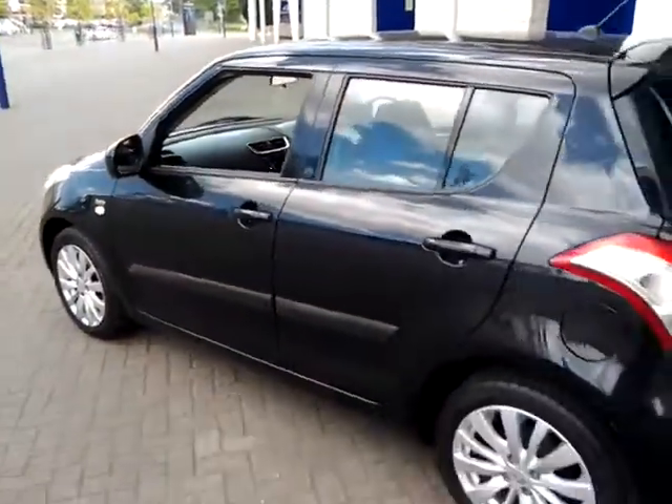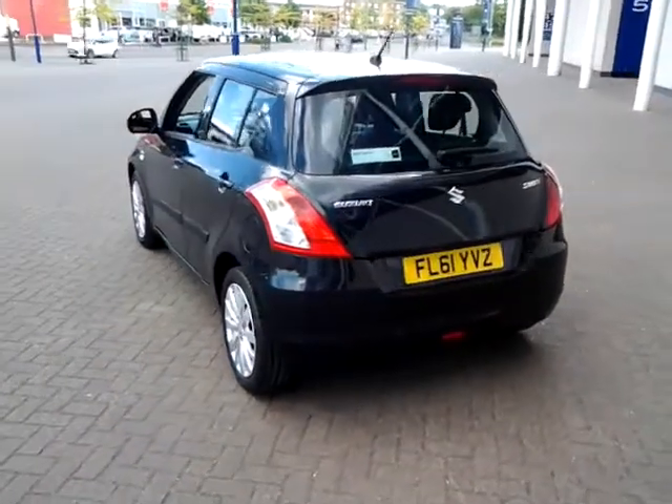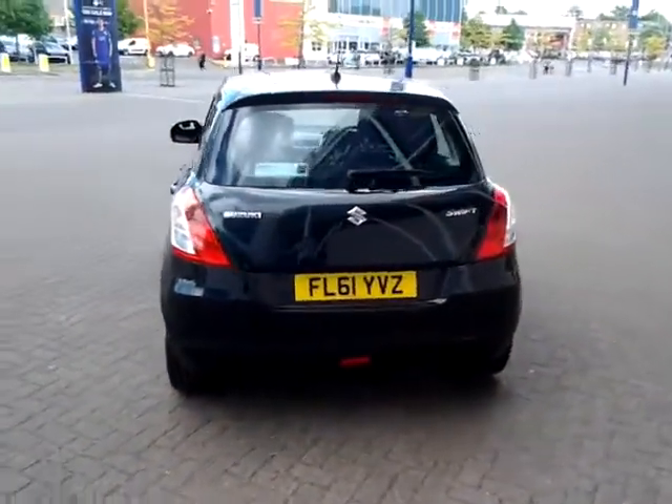Don't forget this vehicle is available to be reserved online today. All you need to do is simply click the reserve now button to the right-hand side of this video.